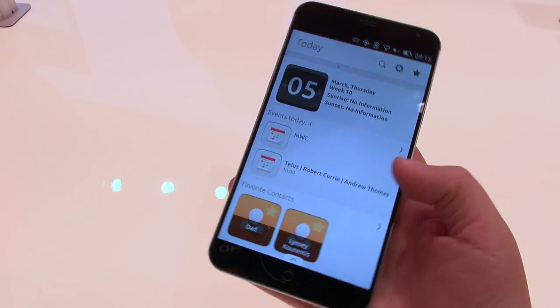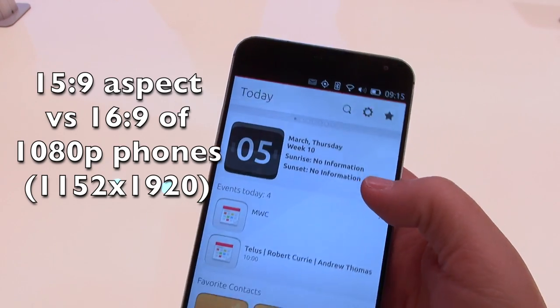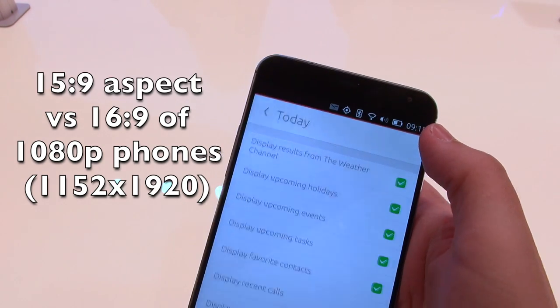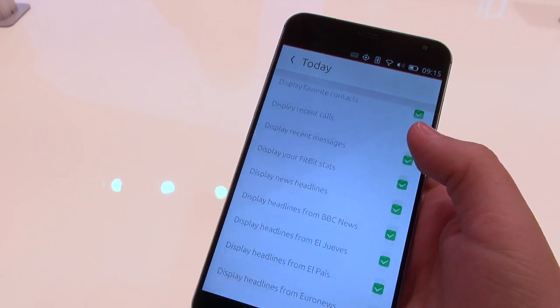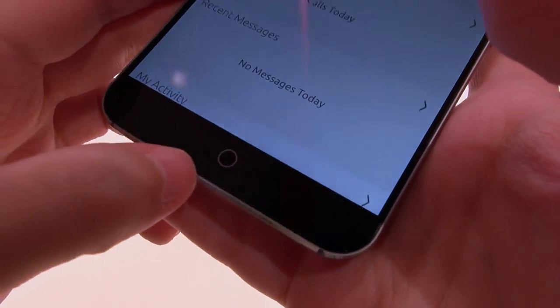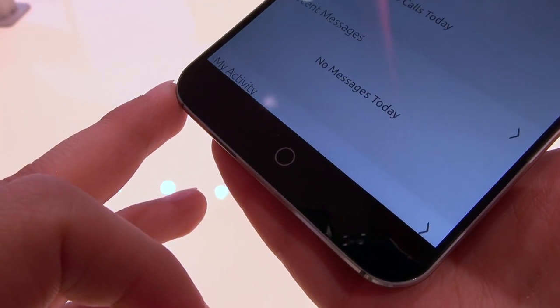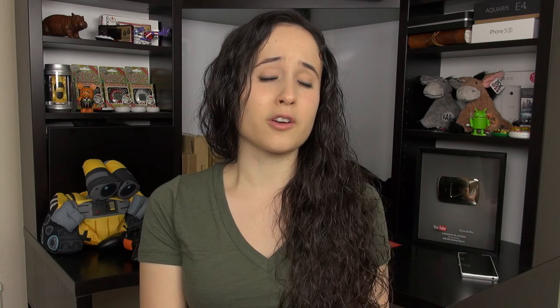Taking a look around the phone — if you haven't seen the MX4 already — we have a 5.36-inch display with an interesting aspect ratio, and I noticed the display has a very cool-looking white point. On the front, there is a capacitive button that's not yet linked to anything. When it's released, Meizu and Canonical are trying to figure out what to do with this button exactly.